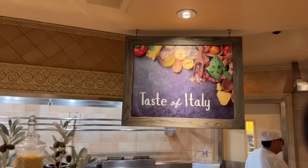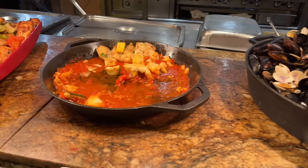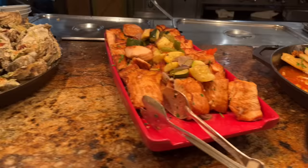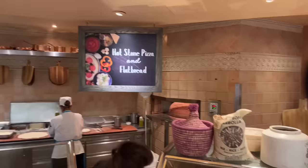Now this is called the 'Taste of Italy.' We've got mussels in garlic white wine sauce, chili and sea bass, seared salmon, and oyster Rockefeller — I'm not sure why that last one is Italian, but if they say so, they say so.